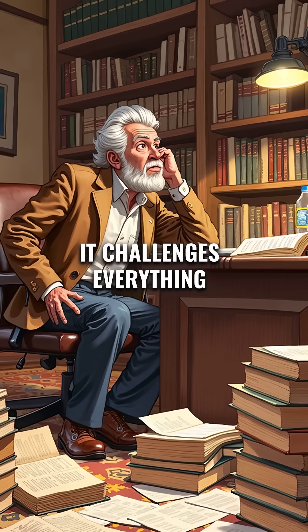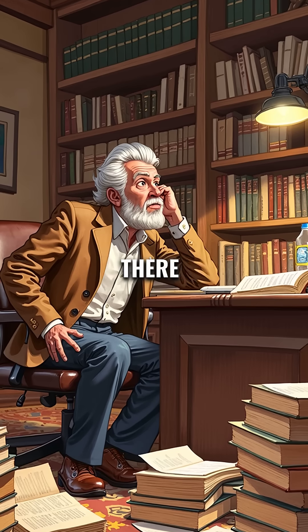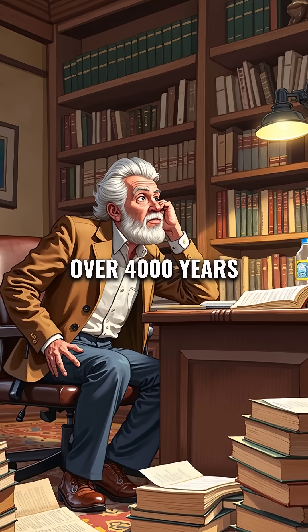It challenges everything we thought we knew about ancient Egyptian civilization. Who was buried there, and why keep it secret for over 4,000 years?